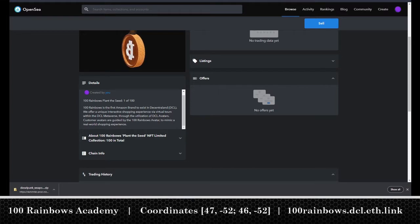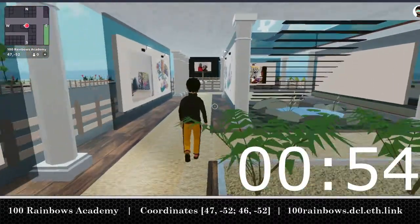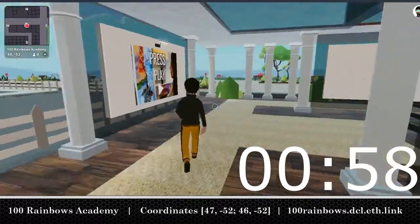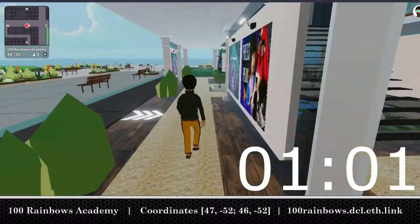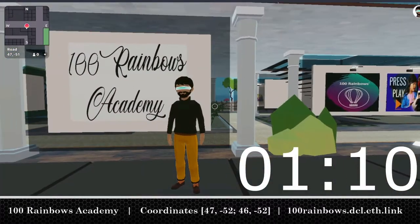100 Rainbows is the first Amazon brand to exist in Decentraland. We offer a unique interactive shopping experience via virtual tours within the DCL metaverse. Through the utilization of DCL avatars, customer avatars are guided by the 100 Rainbows avatar to mimic a real-world shopping experience.